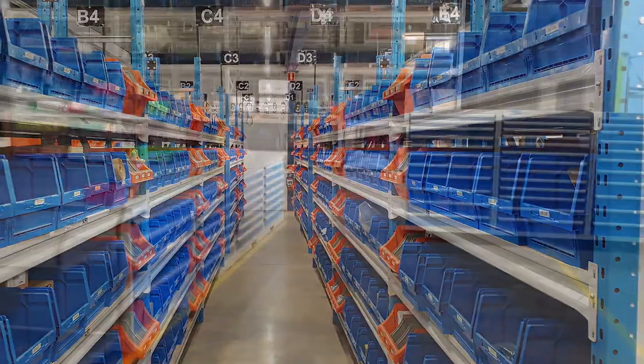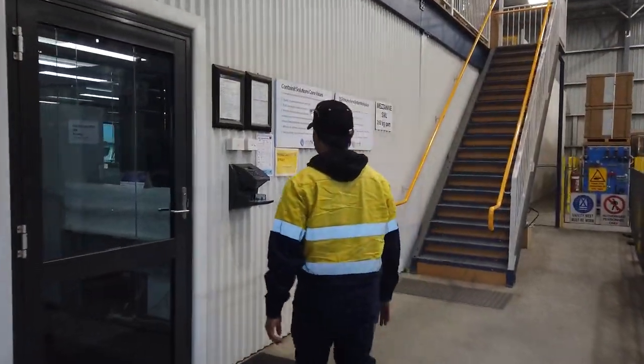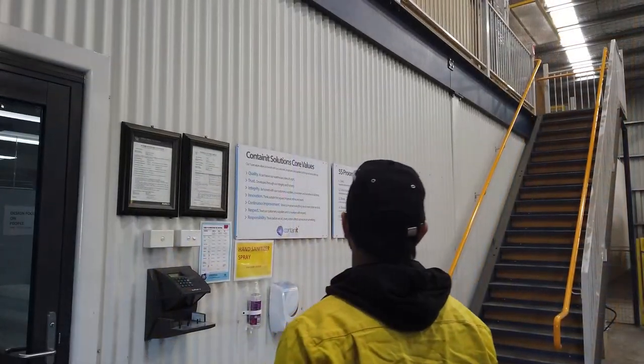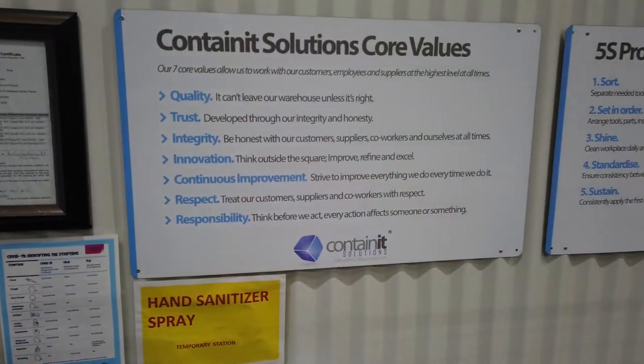Our vision is to give every customer a wow experience. Ensuring your facility looks world class is just one of the ways we can achieve this. At Container Solutions we have a culture of customer focus that stems from our seven core values: quality, trust, integrity, innovation, continuous improvement, respect, and responsibility.